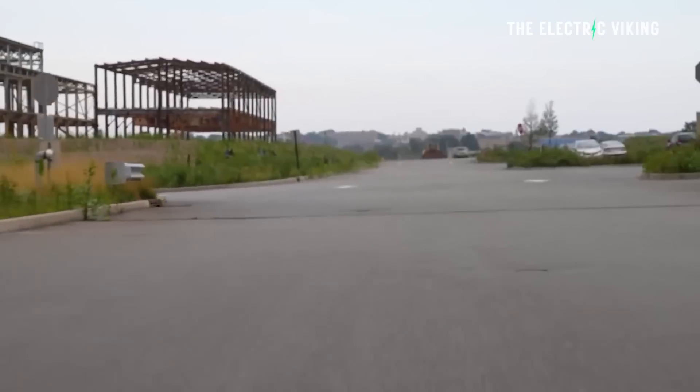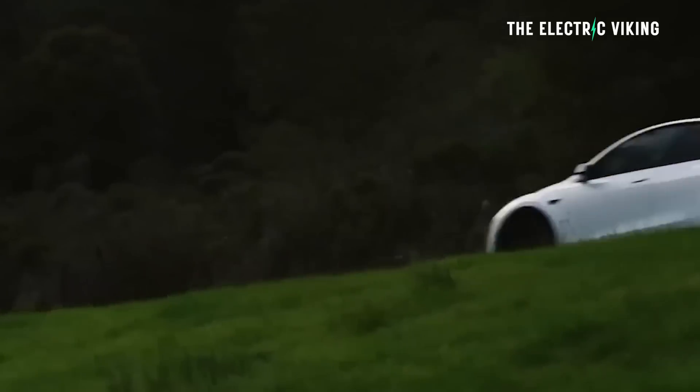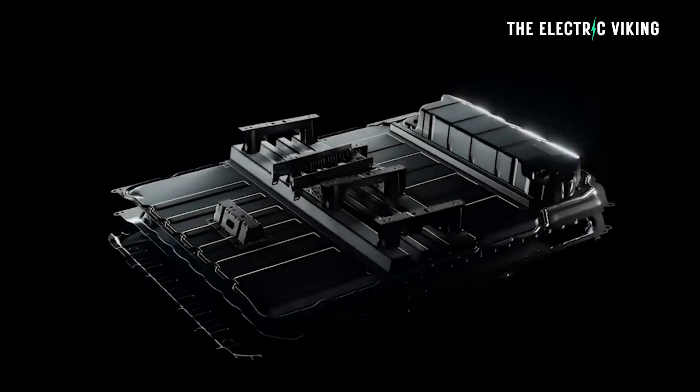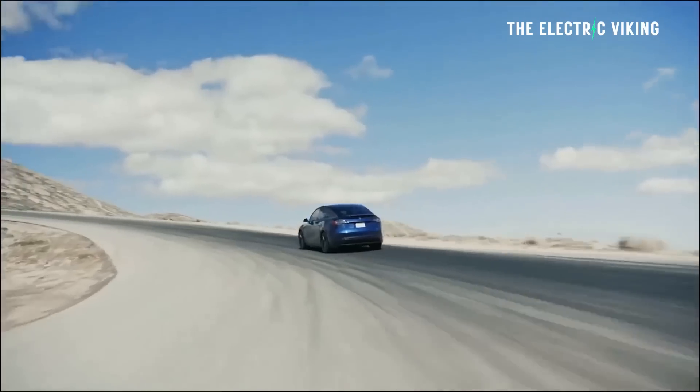Both Model Ys have the same range — about 450 kilometers. One difference worth pointing out: the vehicle from Gigafactory Texas is all-wheel drive, meaning it has a front motor as well as a rear motor, which should add approximately 200 pounds to the weight of the car. Whereas the Tesla Model Y from Gigafactory Berlin has just the rear motor, meaning it should be approximately 200 pounds lighter if it also has a structural battery pack and Gigacastings. That would explain how the vehicle in Texas gets the same range as the one in Germany using lithium iron phosphate cells.